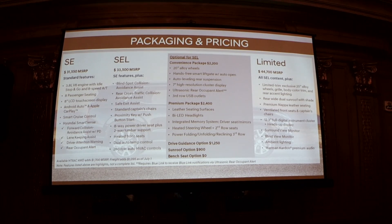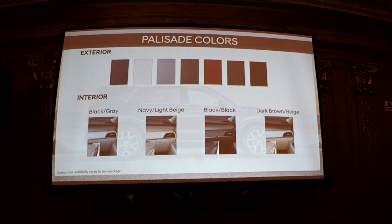The Limited has everything available that we offer. In terms of Palisade colors, we have the full range today. There are premium subtle colors beyond just whites and grays — a gray with quite a bit of green in it, a dark dark blue that's very interesting and subtle. Interiors come in black, black and gray, a navy and light beige combination which is quite impactful, and dark brown with beige.